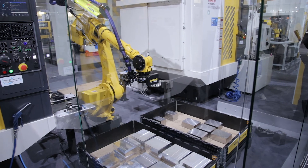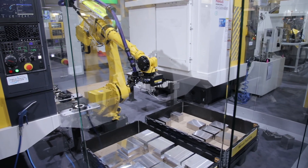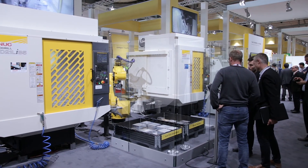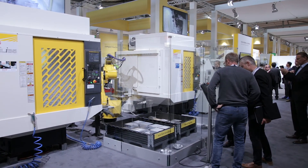QSSR is not just one product — it's built up from different components including software, the robot, and mechanical components. We can take some of these components and adapt them to make larger systems. On the booth we have an M710IC robot which is machine-tending two RoboDrills, one cutting aluminium parts and one cutting steel parts. We use the same software and the same interface as we do for QSSR on the larger system as well, which makes it easier for our customers to use the automation systems.